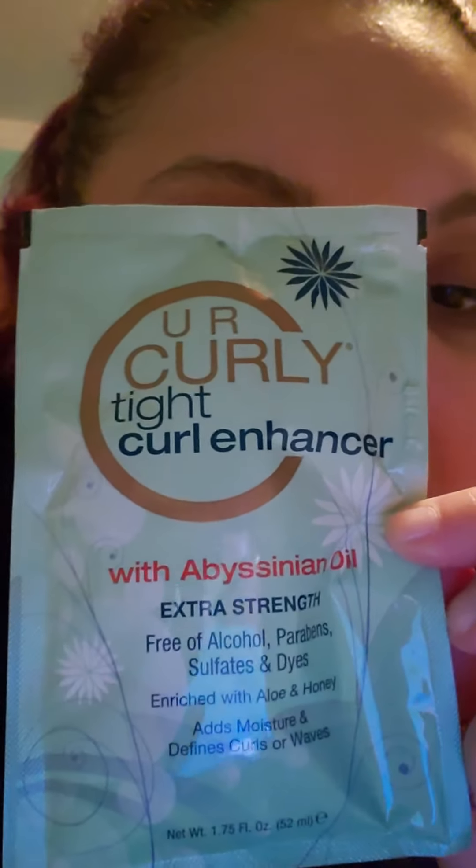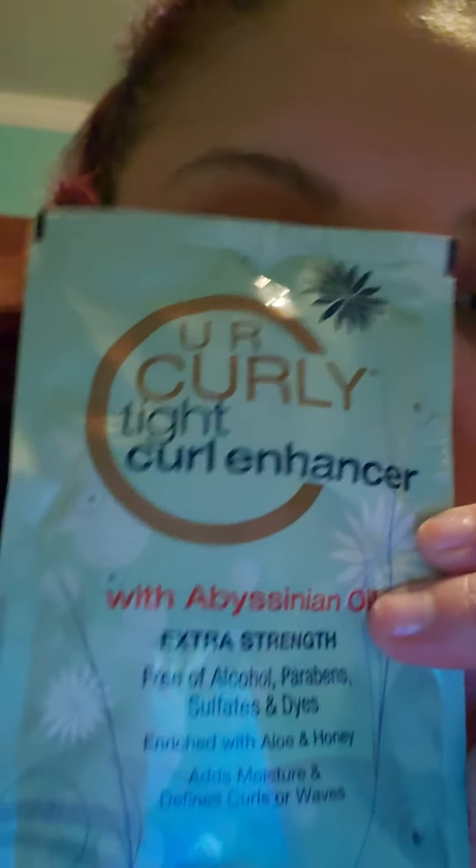The other thing that I bought is a Your Curly Tight Curl Enhancer. It's just one packet and it says 'Your Curly Tight Curl Enhancer with Abyssinian Oil, extra strength, free of alcohol, parabens, sulfates, and dyes.' The paraben-free thing is kind of new for me — it's what I'm into now just to try and take care of my hair. It's enriched with aloe and honey, adds moisture, and defines curls and waves. I'm going to try that as well.